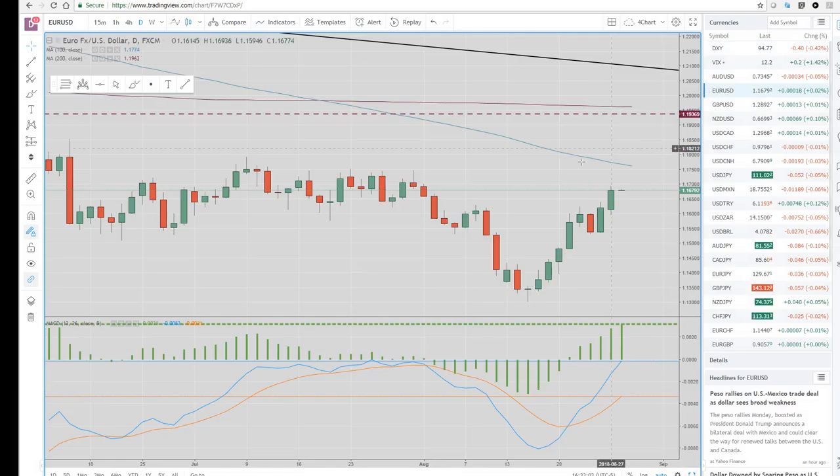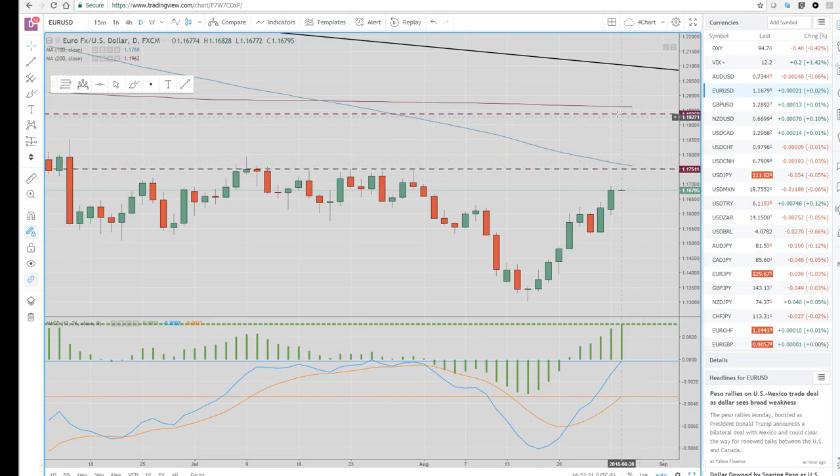Obviously the biggest component is the euro dollar. We've got a moving average up here that comes in at $1.1760, which is very good confluence with this $1.1750 area. So $1.1750 to $1.1760 looks like the target before we see any kind of pullback in the euro.